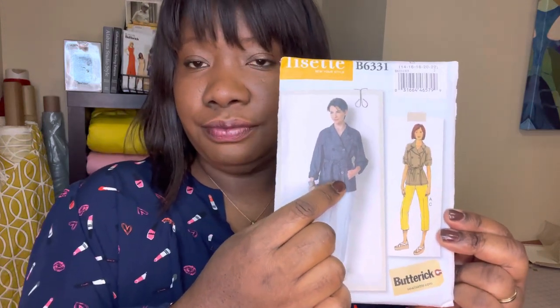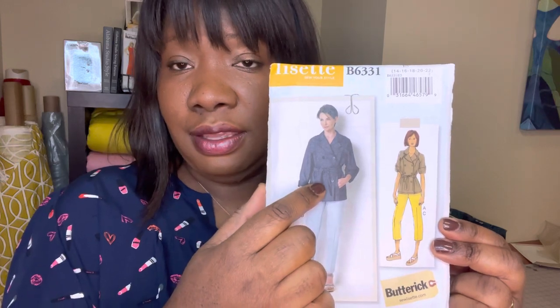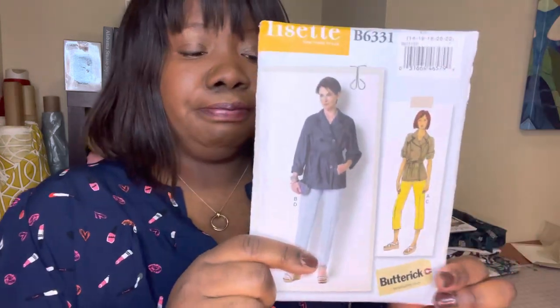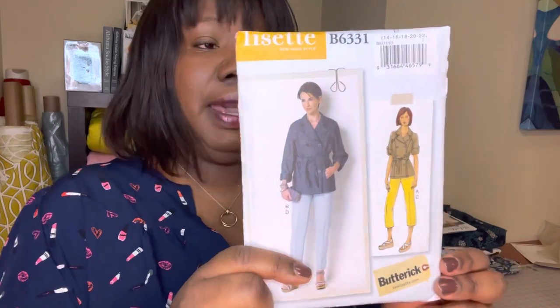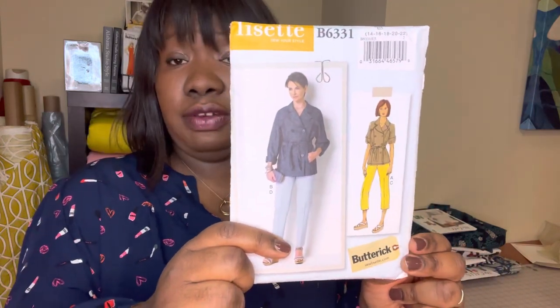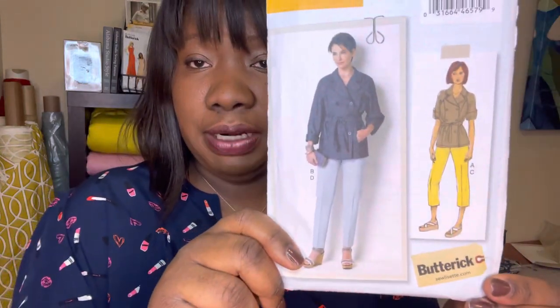I want to make this in a darker fabric — I might even make one in navy at some point, but the fabric I have right now is black. I'm looking forward to making this — it is Butterick 6331 from the Lisette collection by Lisa Gibson, her pattern collection that she does for Butterick.